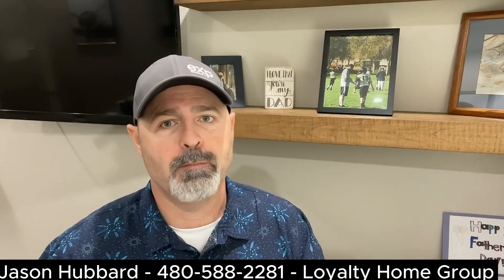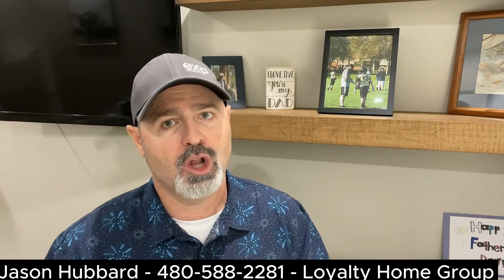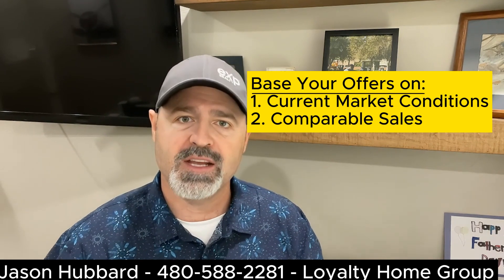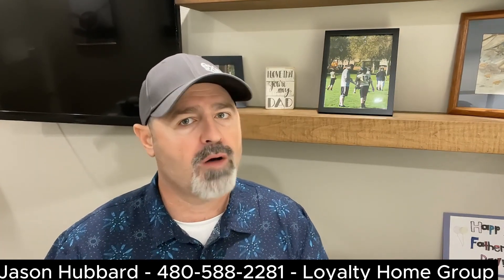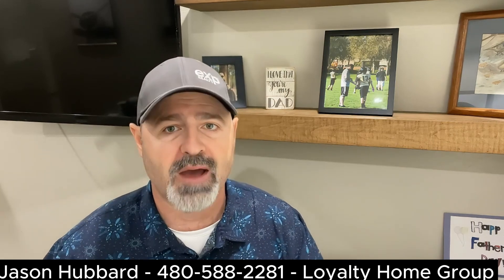Next, make a strong initial offer. Your first offer should be competitive, but also realistic. Low-balling can discourage sellers and make them angry, so base your offer on market conditions and recent comparable sales. If you make a low offer in a seller's market, you aren't likely to get the home. This is where knowing your market will become a huge factor. Your agent can help you determine a fair starting point based on the current market in that area.